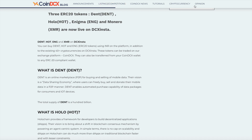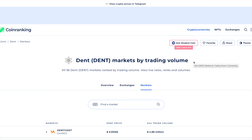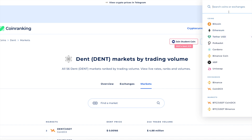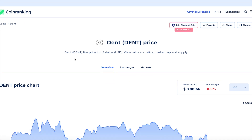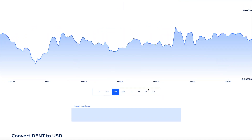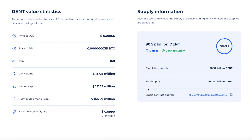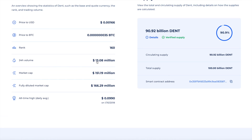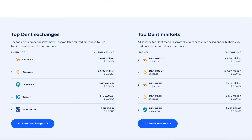I quickly checked coinranking.com, which is a coin ranking website. If you search for Dent there, you'll see the token price and a nice charting tool. They have a very good market comparison as well. The 24-hour volume has been pretty good for Dent, and the market cap is steady at around 151 million. CoinDCX is showing a volume of 6 million USD on that site.